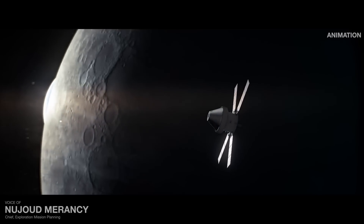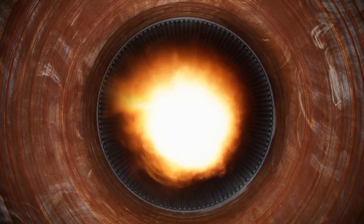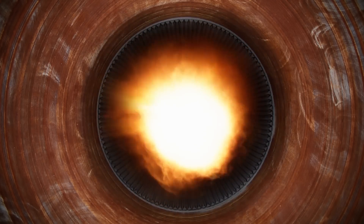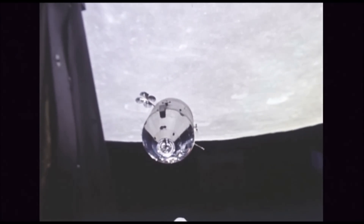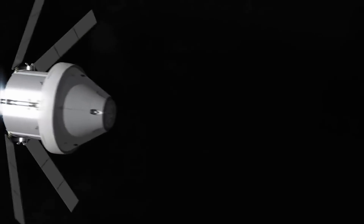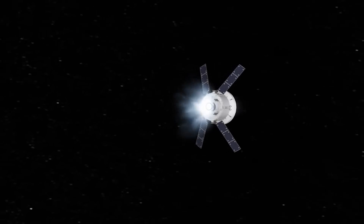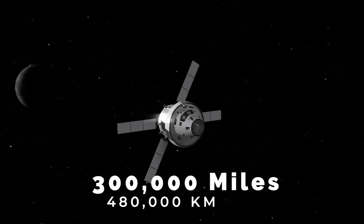This flyby maneuver is going to use the moon's gravity to slingshot Orion out into deep space. The service module will perform another burn with its rocket engine on day 10, November 25th, and that's going to insert the spacecraft into a distant retrograde orbit that will take it 38,000 miles or 61,000 kilometers above the lunar surface. On day 13, Orion will break the record set by Apollo 13 and reach the greatest distance away from Earth for a crew-rated spaceship — nearly 300,000 miles or 480,000 kilometers from Earth's surface.